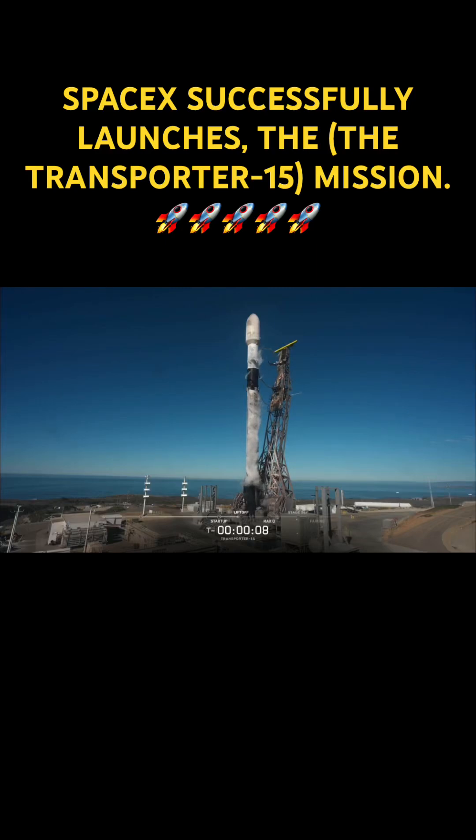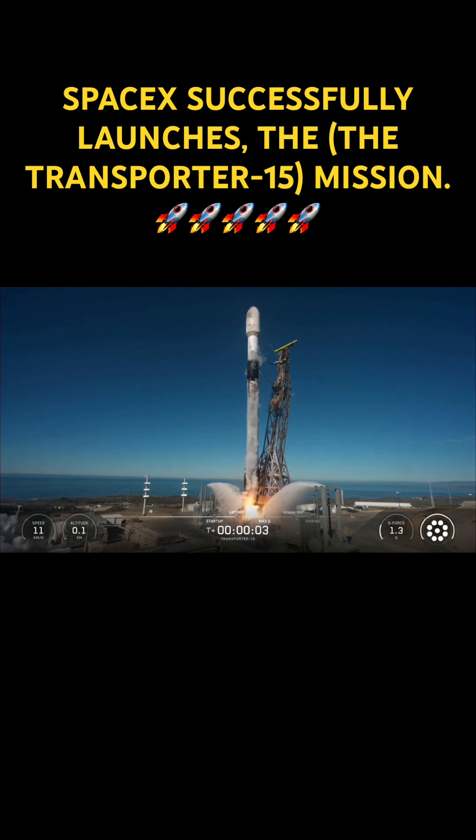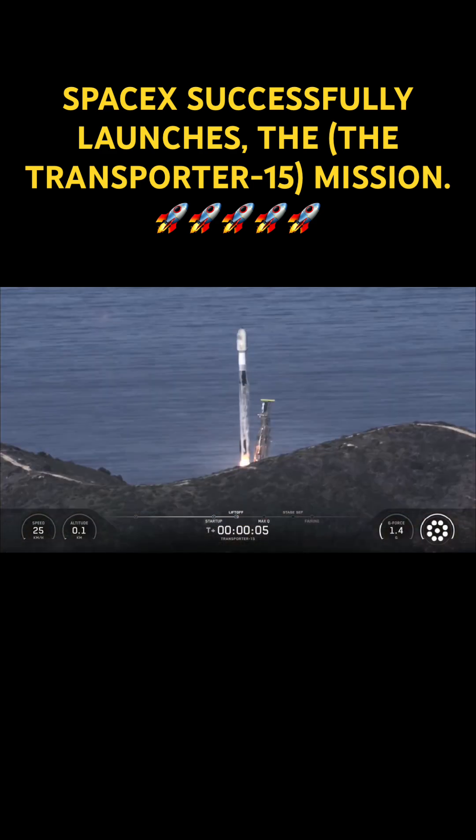T-minus 10, 9, 8, 7, 6, 5, 4, 3, 2, 1, mission, engines full power, and liftoff — go Falcon, go Transporter 15.